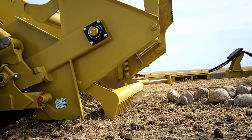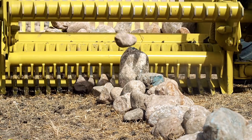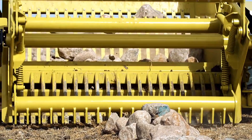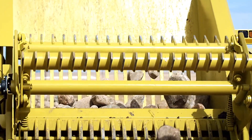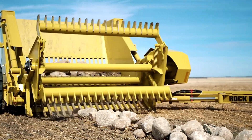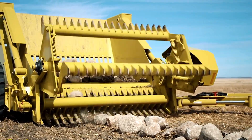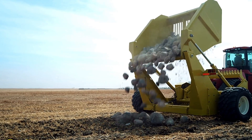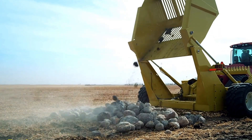Among the company's offerings, this Rock Picker is one of the largest and most capable. It features a working width of 18 feet, allowing it to cover large areas quickly. Its intelligent design enables it to pick up rock piles as tall as 7.3 feet with ease, and the integrated bucket includes a lifting system that simplifies the unloading process, boosting productivity.